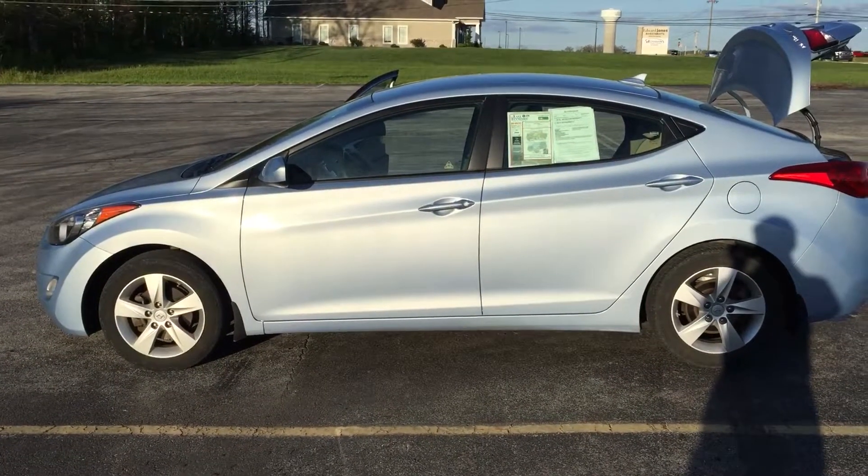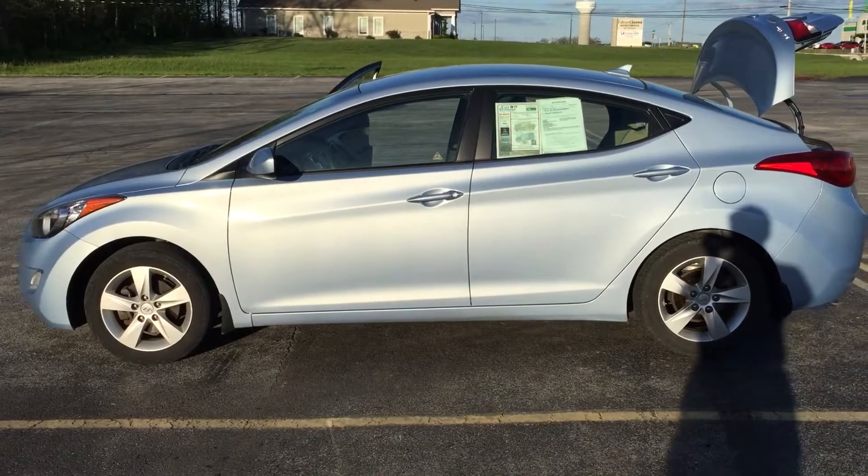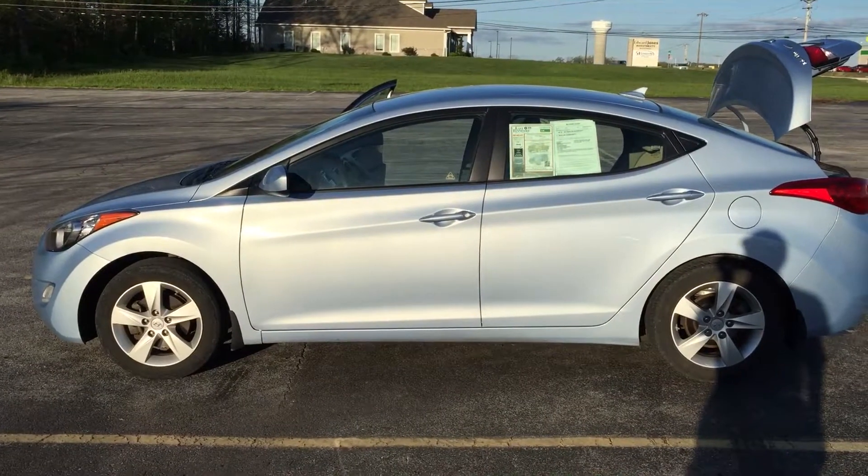Hey Nicole, it's Jim at East Tennessee Dodge, just getting you that video on the 2014 Hyundai Elantra that you were promised. First things first, I understand it's for your daughter, so it's a safe car while it saves money on gas.